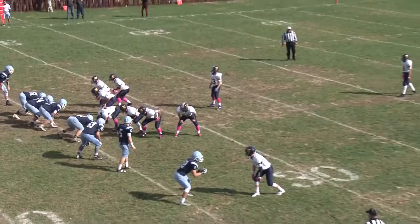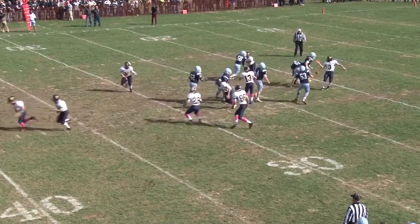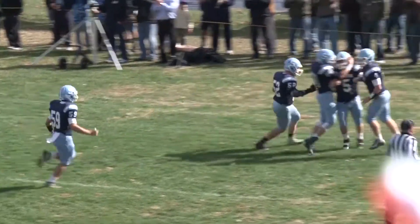Sparta's defense forces Jefferson to punt. It's Ryan Rossiter coming off the edge for the block, and then he picks it up for the 12-yard scoop and score. Sparta has a 14-0 lead with 8:08 to go in the first quarter. Great start for the Spartans.